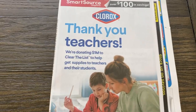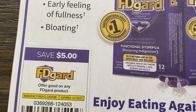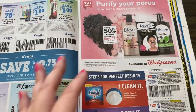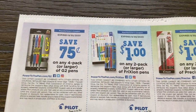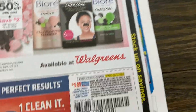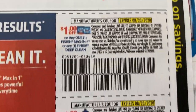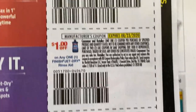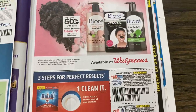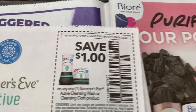Here we have the SmartSource. It's a pretty thick insert so we'll see if we get any additional coupons for some new savings. Here are some pen coupons — we haven't been seeing as many, especially that Bic coupon. Now these are Finish dish tabs, the Jet Dry and the machine cleaner, all at a dollar value each. And here we have some new Summer's Eve coupons.